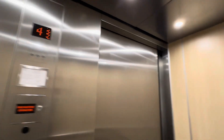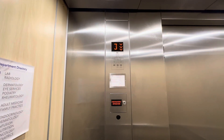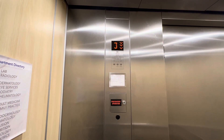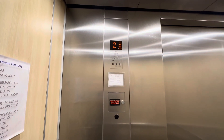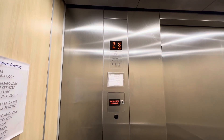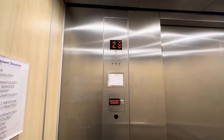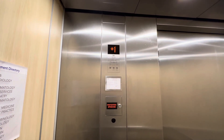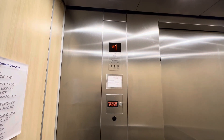The door closed button kind of works. I wonder if the other elevator is used as a service elevator for patients. Other than that, it was one of the original elevators here at this building.